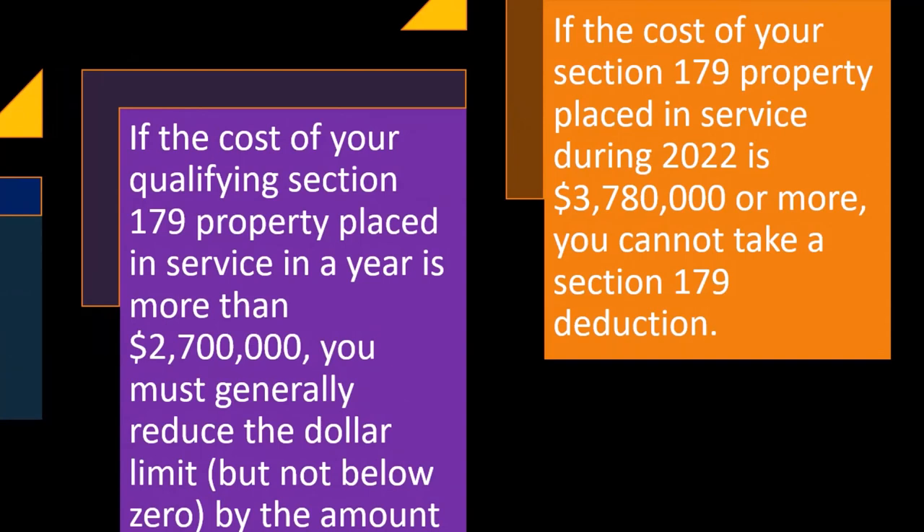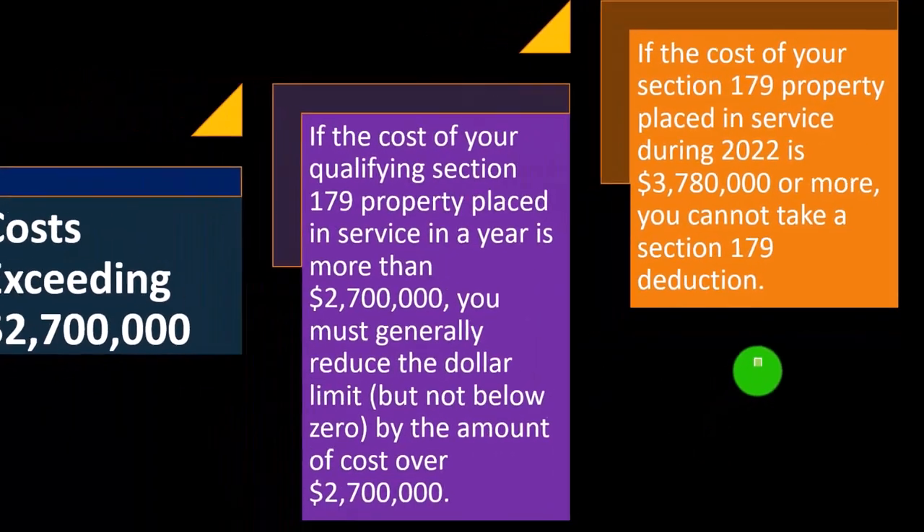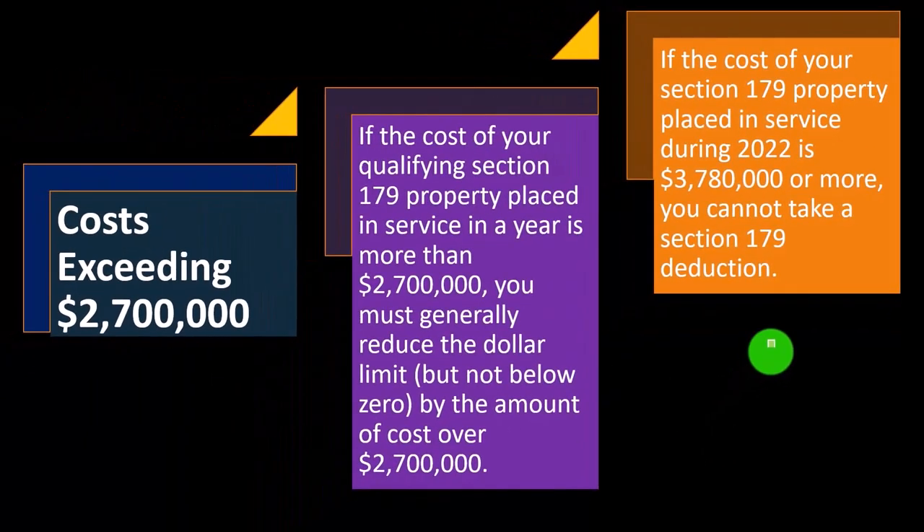If the cost of your Section 179 property placed in service during 2022 is $3,780,000 or more, you cannot take a Section 179 deduction at all. Ouch.